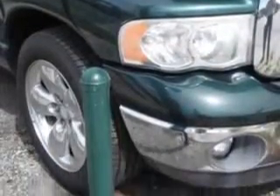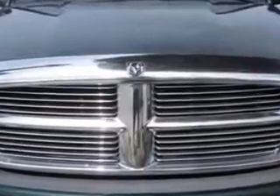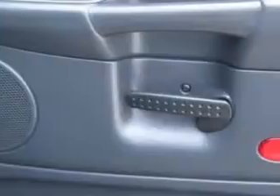Power windows, front wipers intermittent, exterior mirrors heated, tachometer, inside rear view mirror auto dimming, seats with cloth upholstery, rear seats bench, trip computer, exterior mirrors power, power door locks, rear seats split bench, exterior entry lights, and much more.